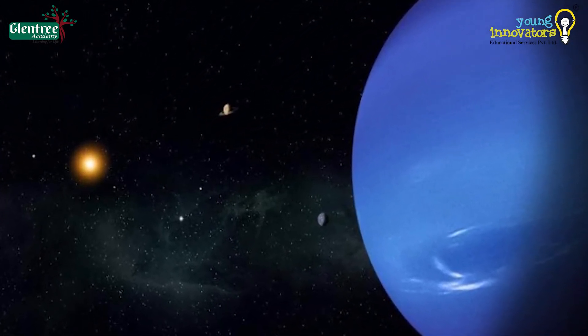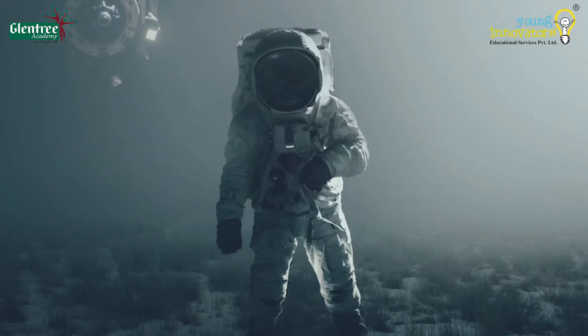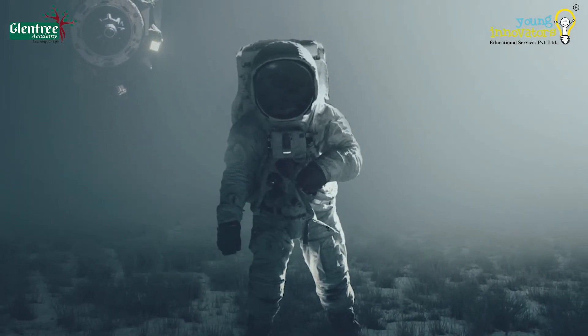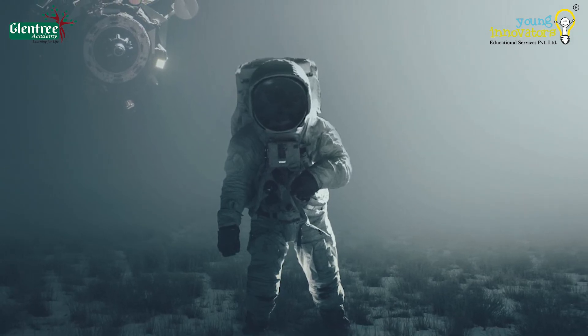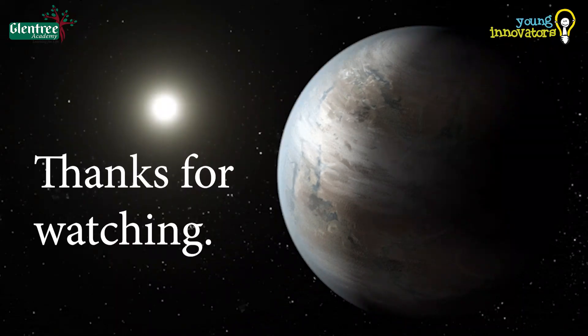Due to the gaseous and icy atmosphere of the outer planets, it is believed that the sustainability of life may be difficult, and hence we believe that life may not exist there. Thank you all.